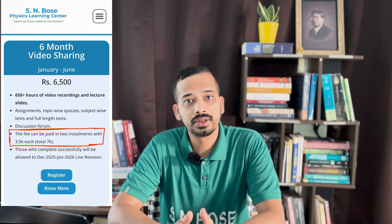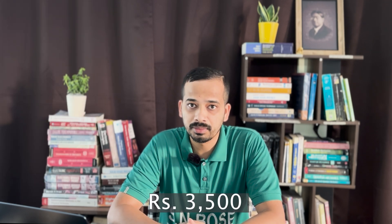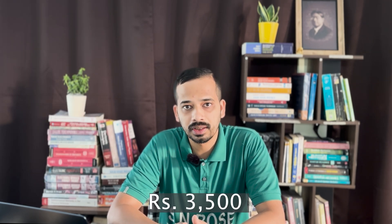If you are financially struggling, you can look into our 6-month video sharing batch with 2 installment options, where the first installment is only 3,500 rupees. By paying Rs. 3,500, you can access huge course content for 3 months. If you like, you can pay the second installment and continue. In this video sharing batch, we do have weekly live interaction sessions.